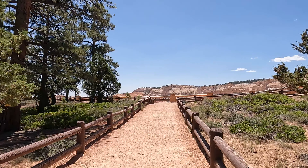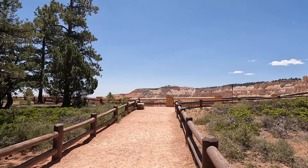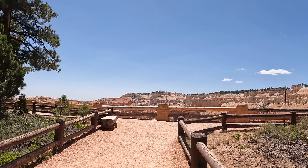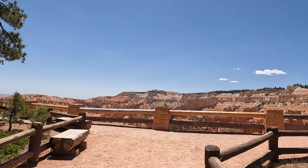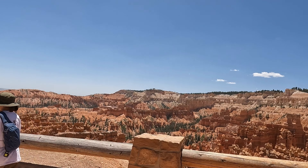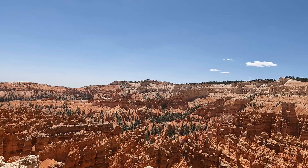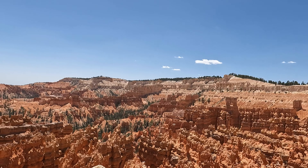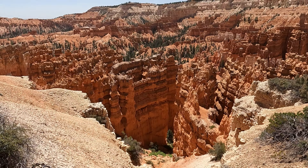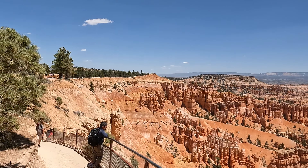It's a loop down into the hoodoos and back up, from Sunset Point to Sunrise Point — a three-mile loop. And into the hoodoos, which are fantastic. Bryce is an amazing place. You can see the trail from down here. There's the trail right there — do you see it? And these are the hoodoos. We pick up the trail from that side.